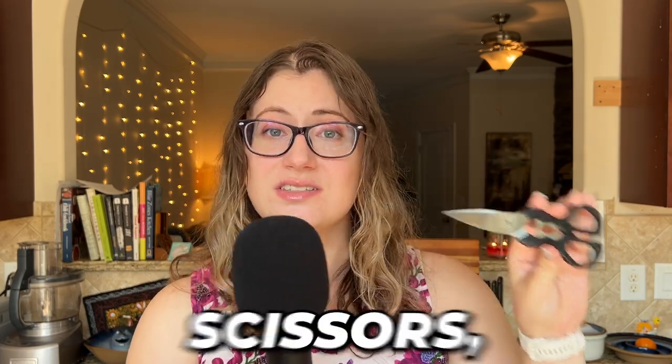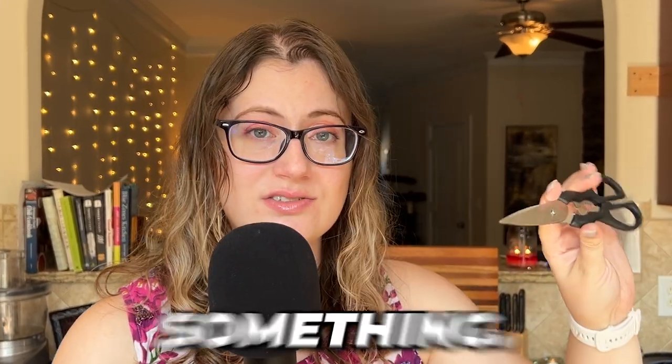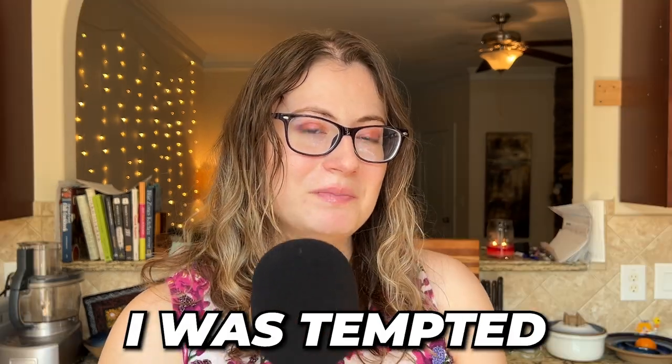Free is relative in this circumstance — you need scissors, which costs something, and then you need to go out into the world. Don't steal from your neighbors. I was tempted to for this video. I have a very sad garden right now. So my free option will look different from your free option, so keep that in mind. My free option is kind of sad and not ideal.